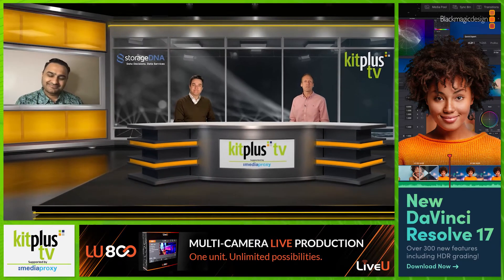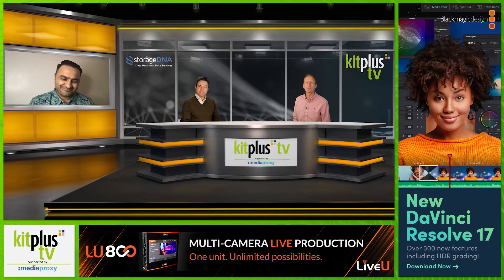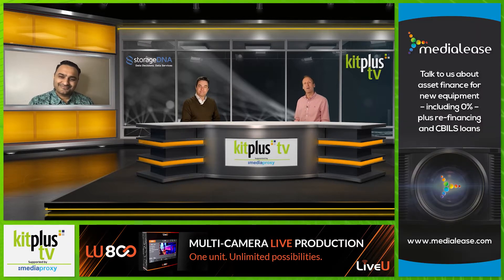Joining us today is TC, President and CEO of StorageDNA, who we're going to chat with about how they're enabling remote working across post-production. TC, nice to see you, thank you for joining us today. Thank you for having me, guys. Simon and Matt, it's a pleasure.